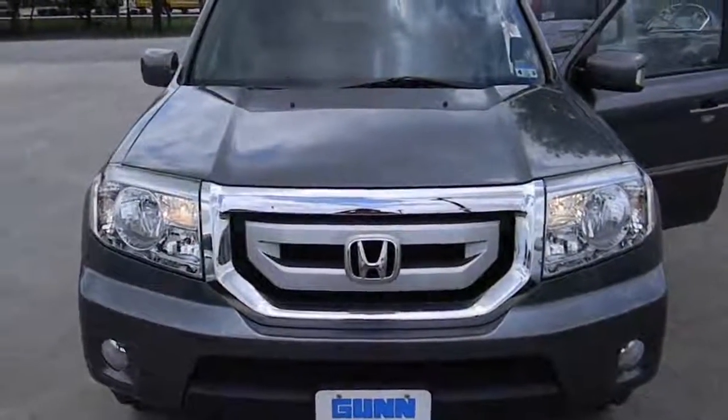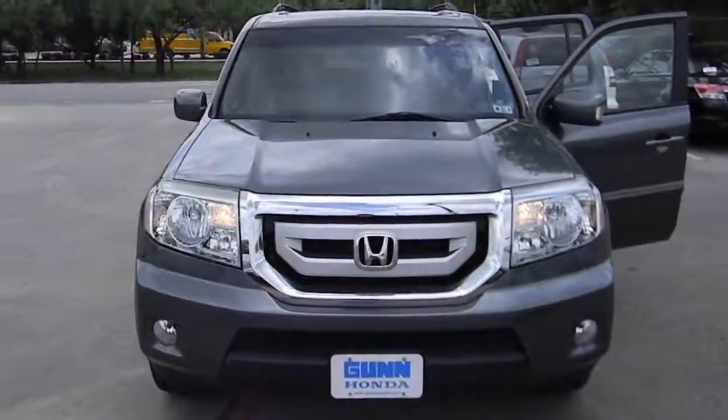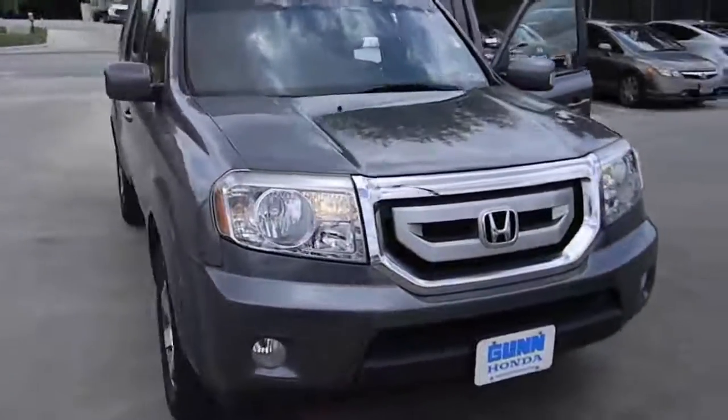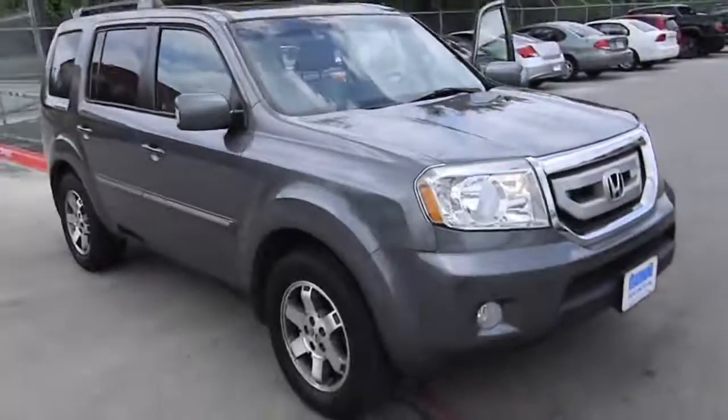The 2010 Pilot: optimal utility, indulgent interior, powerful performer. You'll be ready for almost anything in the Honda Pilot, and it's priced below $30,000.